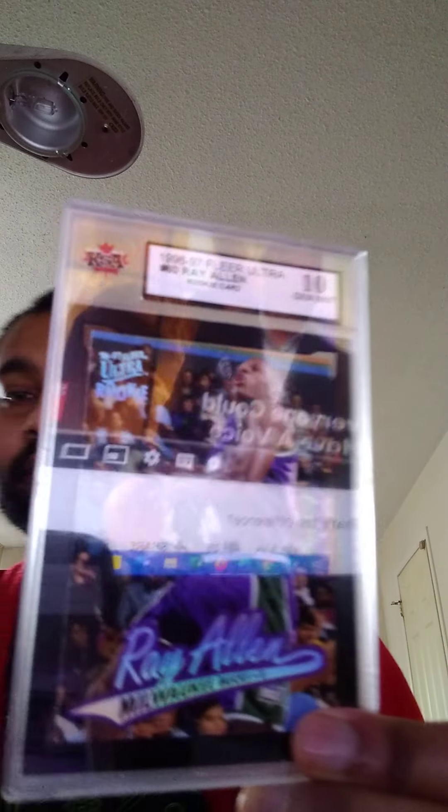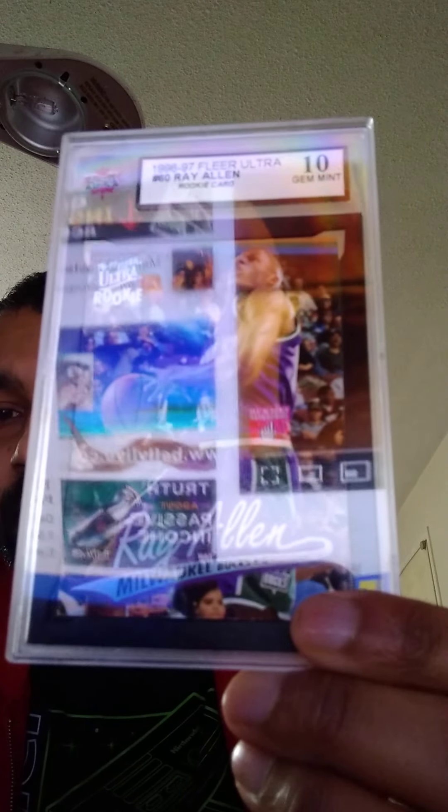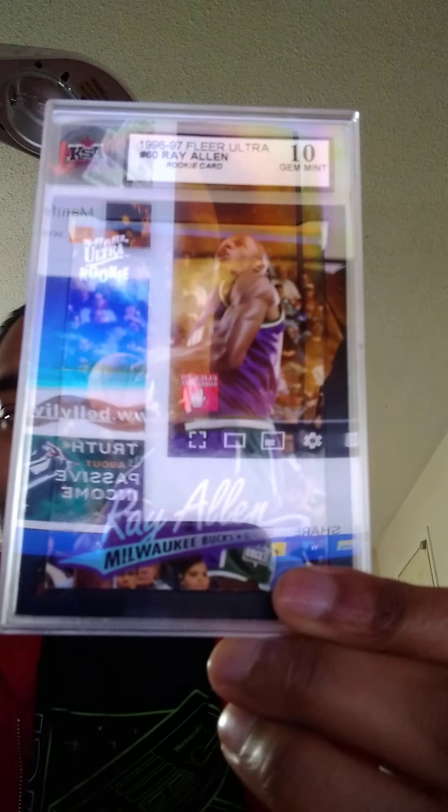1996-1997 Flare Ultra Ray Allen rookie card. Where's the other one? Maybe they sent them separately. Here's what it looks like — PSA 10 mint signature, Milwaukee Bucks.